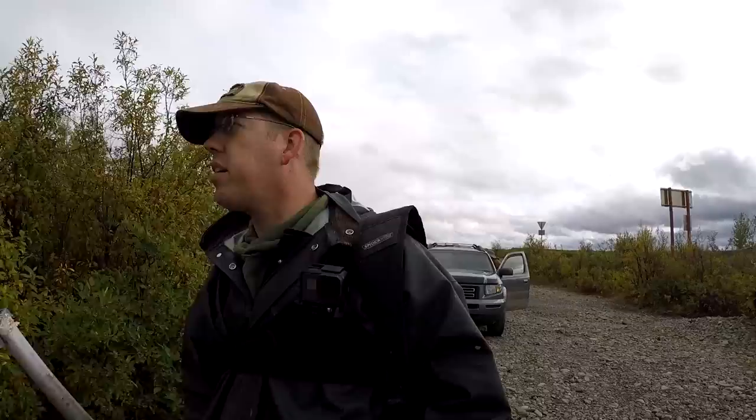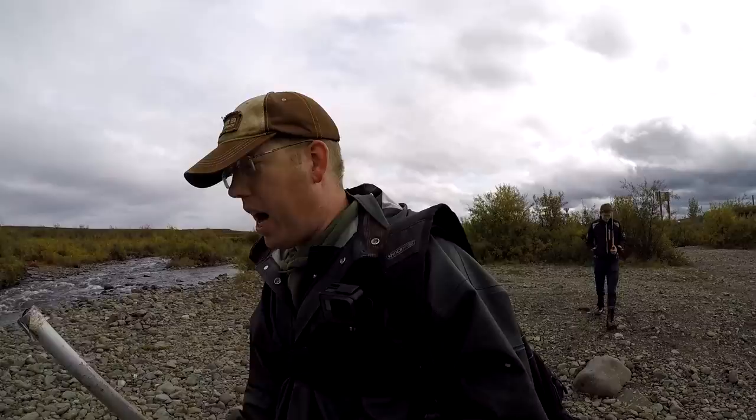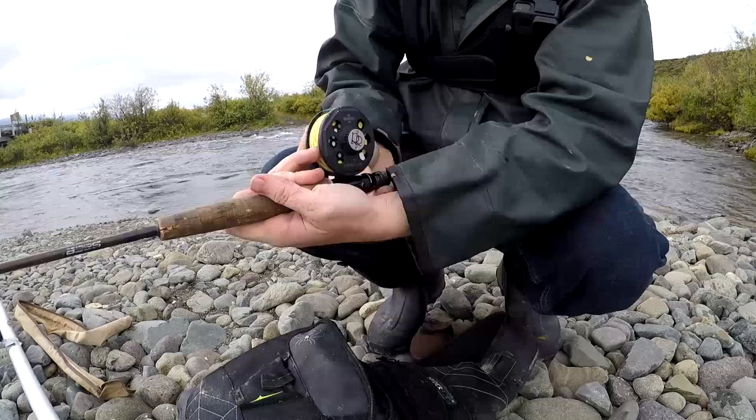I haven't fly fished for grayling in forever — one of my favorite fish to catch on a fly. So we're going to see if there's any in here, but this is a good looking spot. My favorite rod to catch grayling on is a four weight Sage fly rod. I also have a Ross reel I really like with some floating line. For flies, I'm using elk hair caddises, mosquitoes, and royal coachman between sizes 18 to 20.